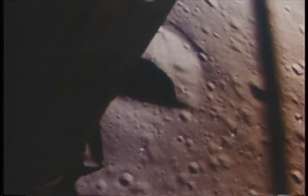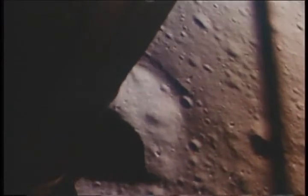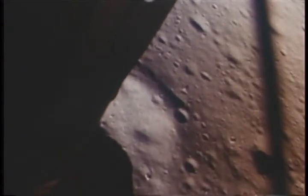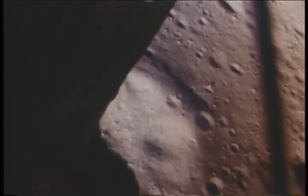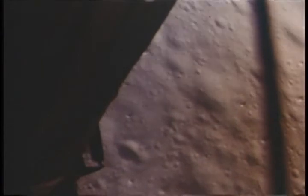19 forward. 11 minutes. Roger. Strips RCS code. Roger. Callout shortly. 10 and a half down. 20 feet. Standing by for low level. 13 forward. 11 forward. Coming down nicely. 200 feet. 4 and a half down, 5 and a half down. 160 feet, 5 and a half down. 9 forward. Low level. Low level. That's good. 120 feet. 100 feet, 3 and a half down, 9 forward. 5 percent.